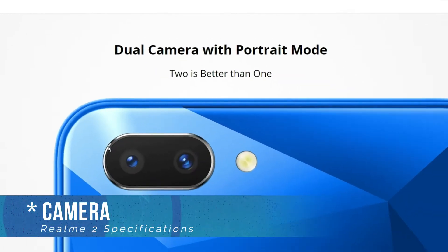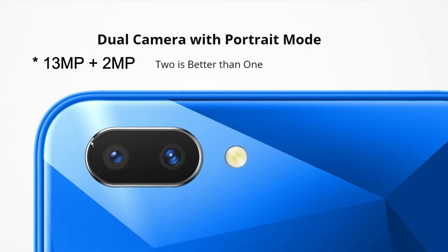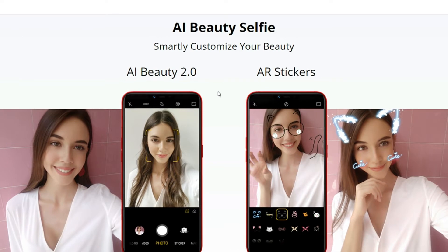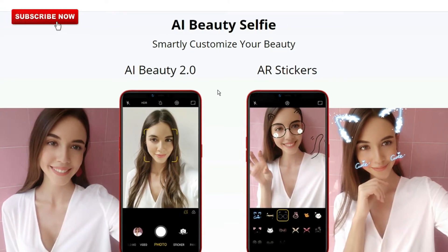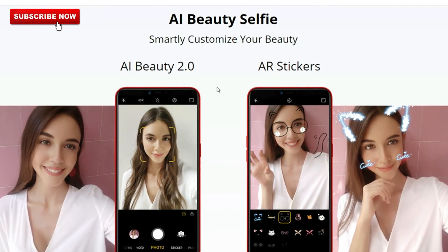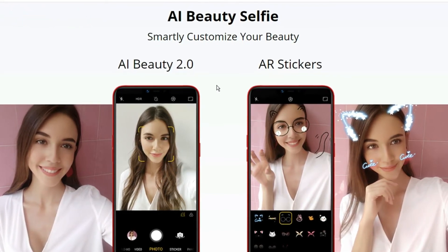In terms of camera, the phone comes with a 13MP plus 2MP dual rear camera setup and an 8MP selfie camera, with features like PDAF fast focusing, bokeh mode, and AI beautification mode. So you can expect good camera performance for the price.